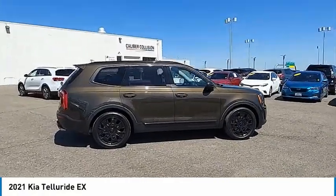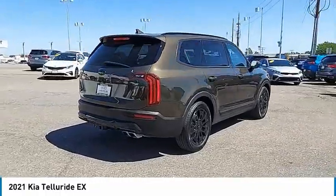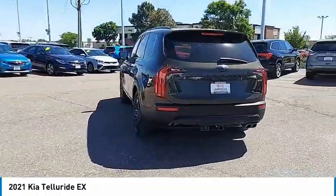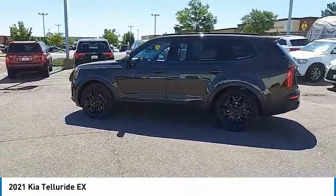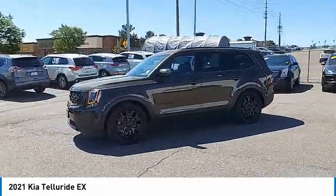We are pleased to show you the 2021 Telluride. The Kia Telluride is an impressive SUV that boasts a striking exterior look, plenty of interior technology features, additional space for guests in the third row, and a powerful engine — leaving no doubt that this is an SUV worth talking about.